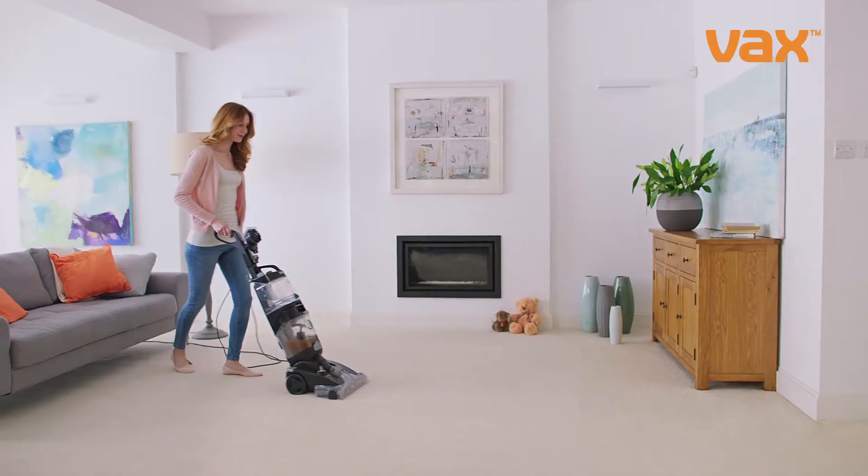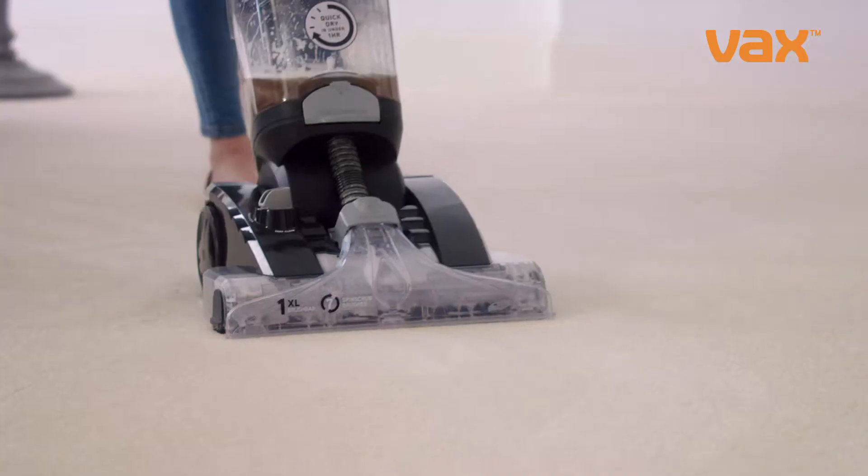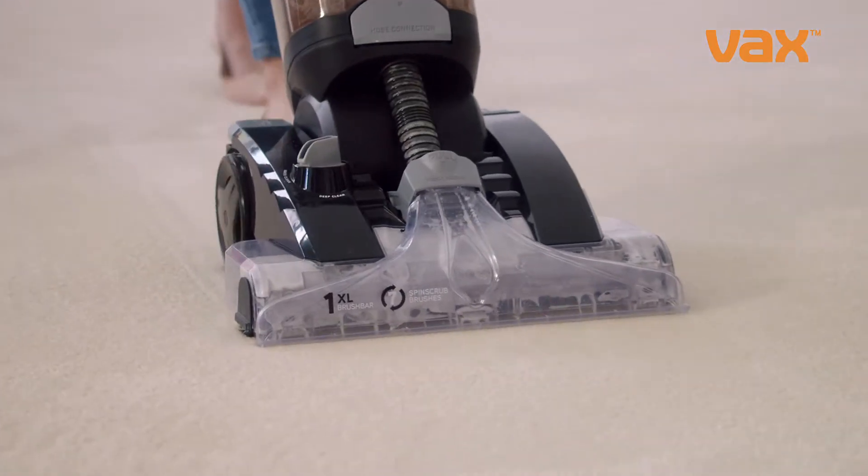The new Vax Platinum is our best ever carpet washer, cleaning five times better than an A-rated vacuum.